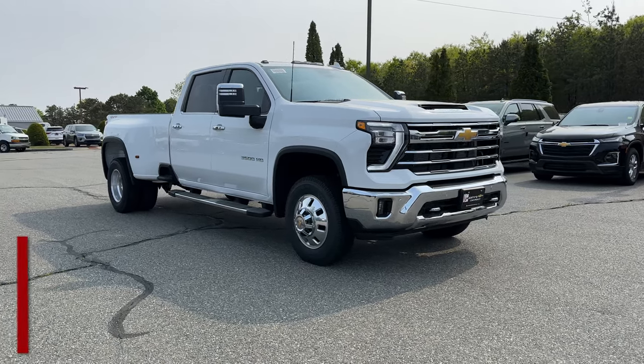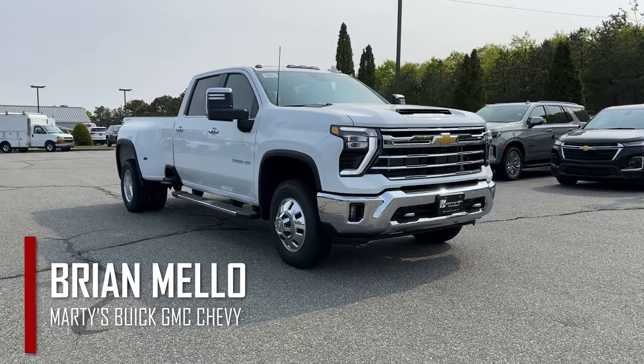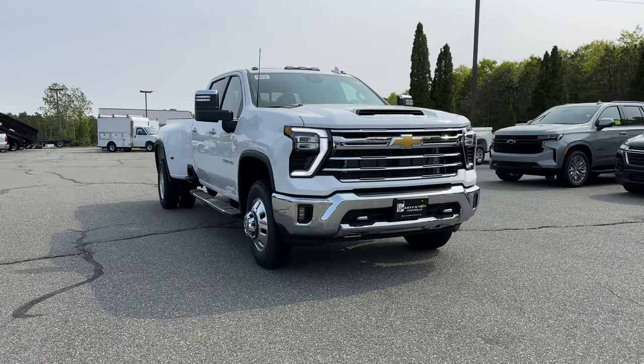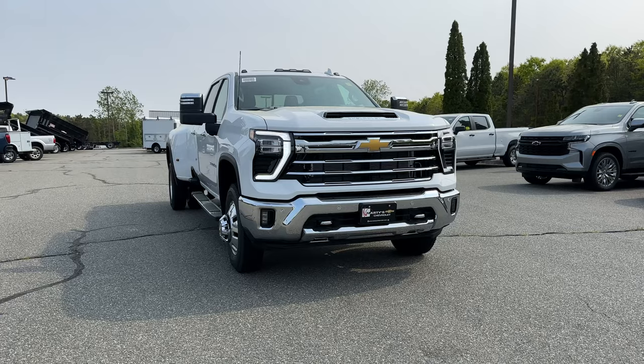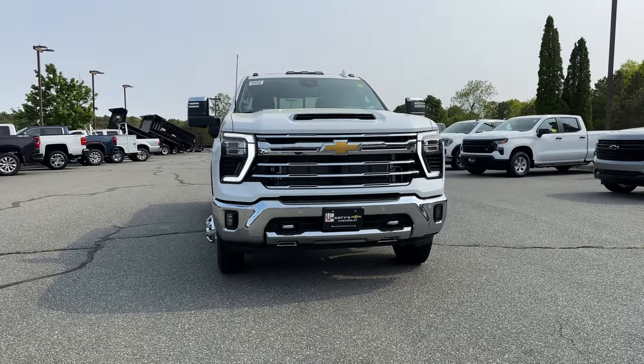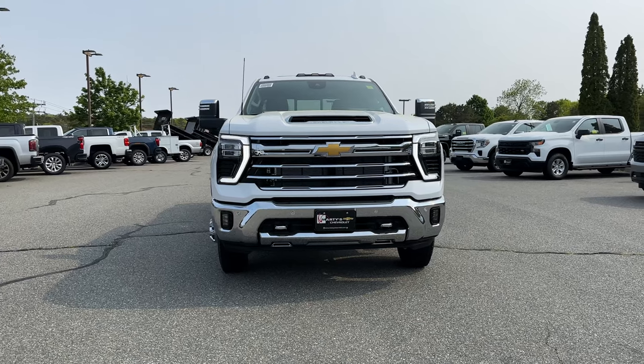Welcome back to the channel. My name is Brian Mellow with Marty's Buick GMC and Chevrolet. In today's video we're going to take a look at this 2024 Chevy Silverado 3500 HD LTZ with the 6.6 liter Duramax under the hood. Let's get into it.